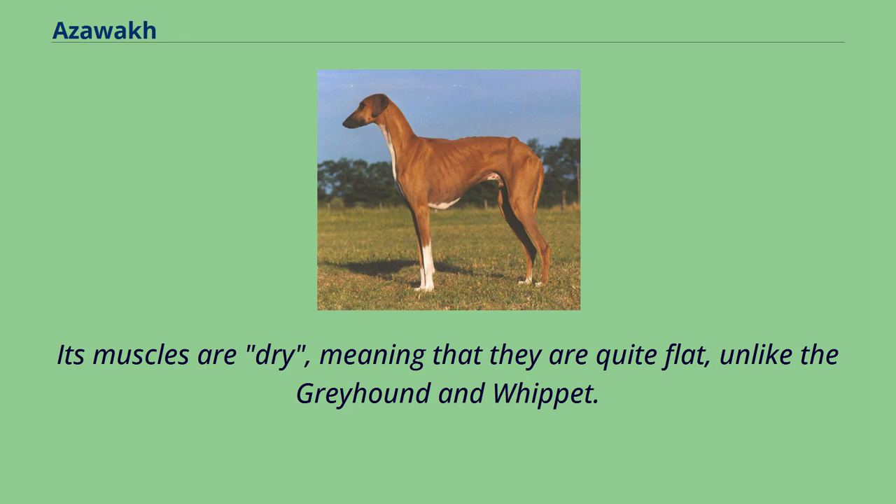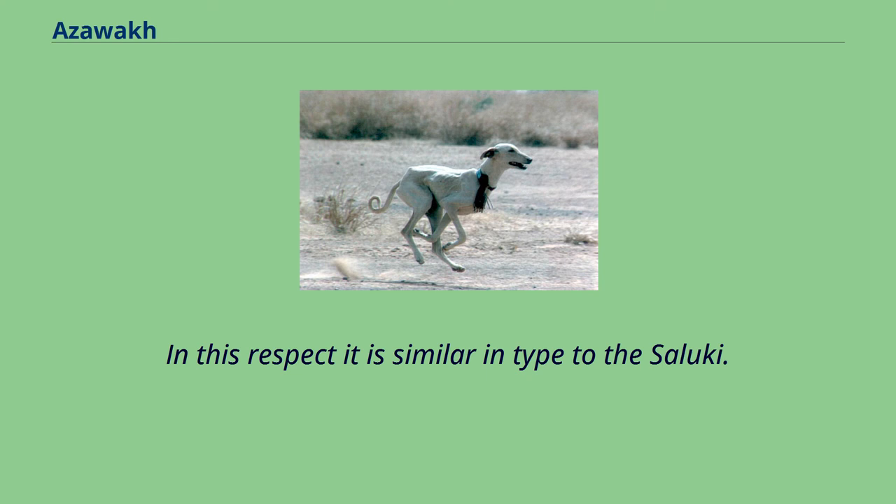Its muscles are dry, meaning that they are quite flat, unlike the Greyhound and Whippet. In this respect it is similar in type to the Saluki.